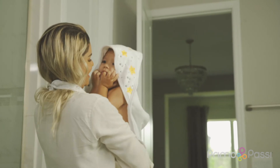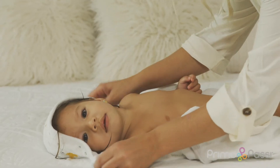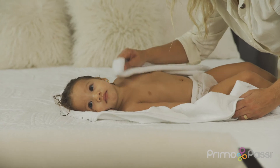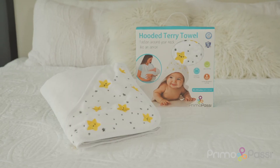Also, it has a built-in hood to wrap your baby comfortably, retaining the warmth from the bath and gently absorbing water from your baby's skin. With the Primo Passi Hooded Terry Towel, not only will your precious little one be clean, they'll be a much happier baby who has a stronger connection with you.